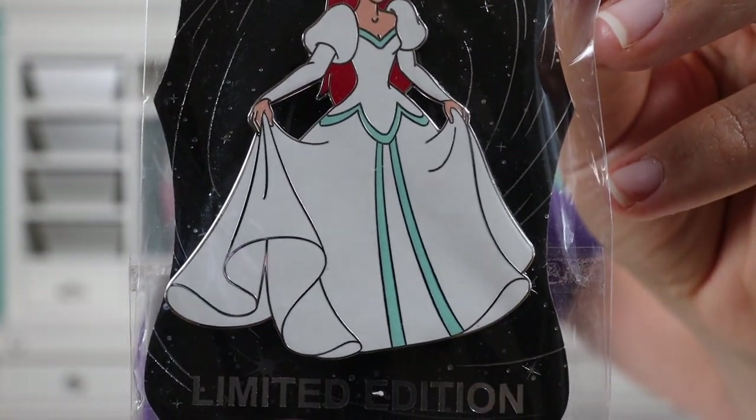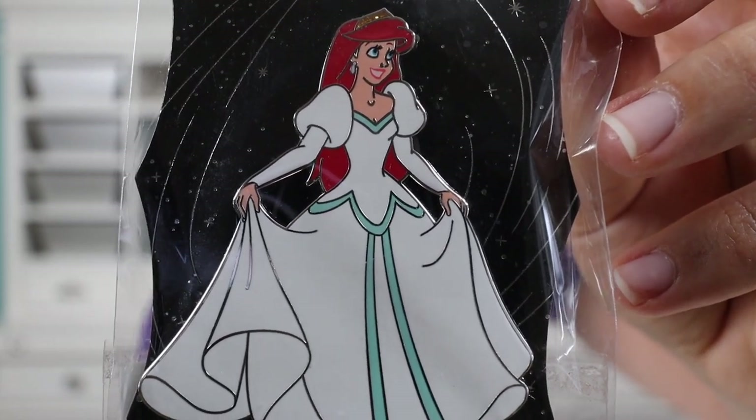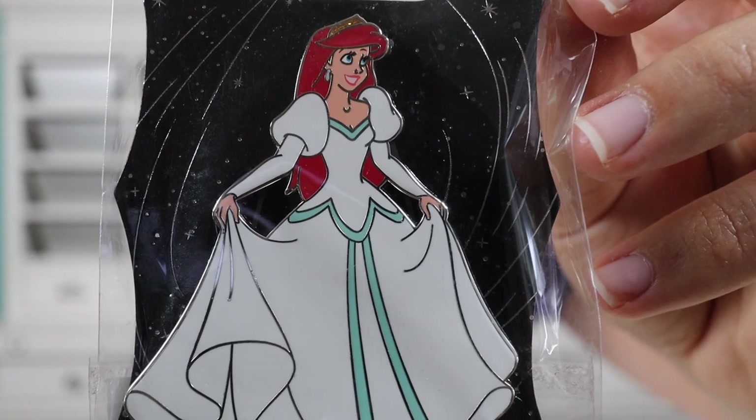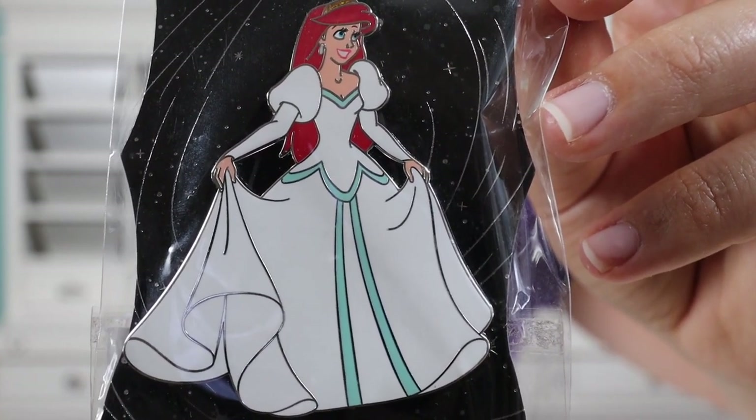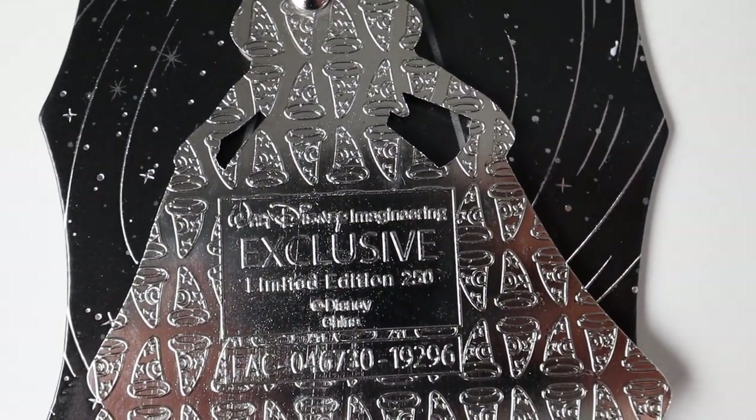So we're coming down to the last few packages. This is the WDI Ariel Wedding Dress pin. This pin is part of a set — I think there's seven in the set — and it shows Ariel in different scenes: Ariel in her wedding dress, her blue dress, her regular mermaid outfit with the green, and others. It was super hard to find, so hopefully I can trade for the other six. Here's a close-up: it's a jumbo pin and the colors look really good. I like the white and blue on her dress, her tiara up top, and the crown with a sparkling element. Her face looks really good too. On the back it has two pin posts and says WDI exclusive, limited edition of 250.